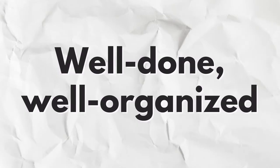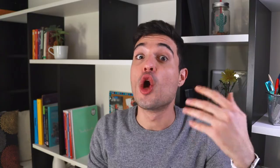But bello can also be used to describe something that is well done or well organized. For example: Questo corso di italiano è molto bello. Here I'm not referring to the look or appearance of the course, but I'm saying this Italian course is well done, well organized, easy to follow. In this case, bello basically means good.